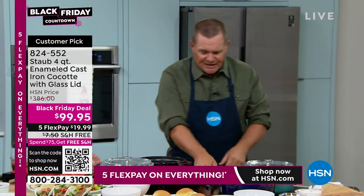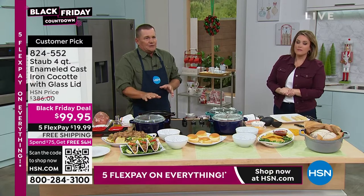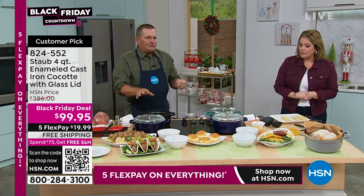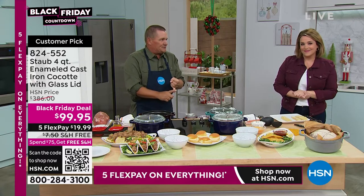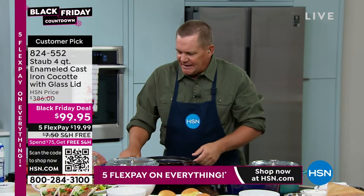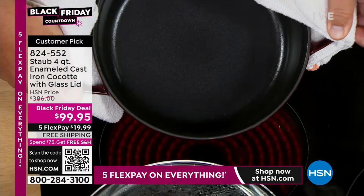These are beautiful hand-enameled cast iron — what a special gift. What that means to you is if you've used cast iron in the past, you don't have to season these. No drama cast iron. You don't have to worry about putting them in the dishwasher. These are generational cookware — they will literally be passed down from generation to generation.